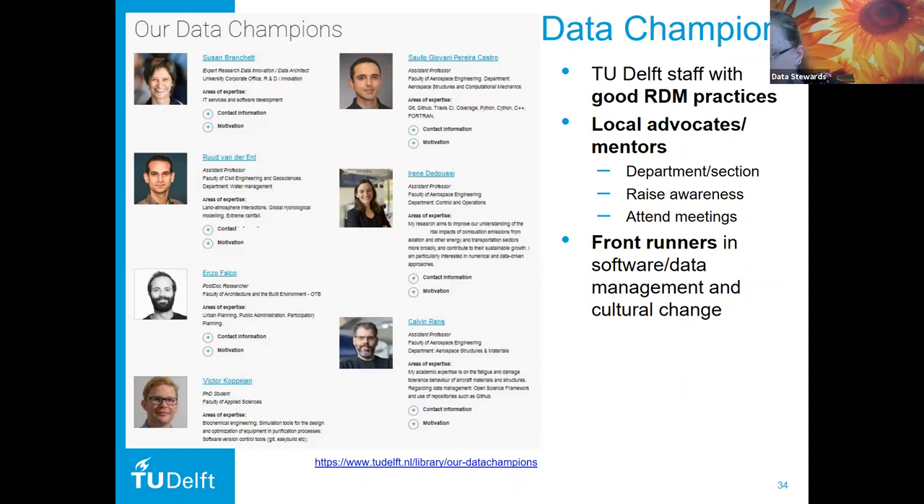Data champions are members of staff from all different levels, and they all act as local advocates or mentors — that is the main requirement for becoming a data champion. They have to be willing to act as an advisor to department, group, or faculty members; they raise awareness for data management at these local levels; and they have knowledge of discipline-specific management practices. They are front runners in software and data management, and they make the cultural change towards better research data management practices possible at the very local level.